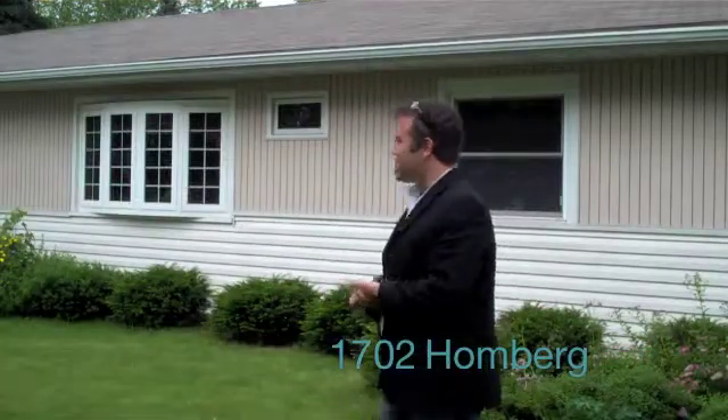Hi, I'm Mark Gladiou with the Ford Realty Group here in beautiful Madison, Wisconsin. Here to show you the new listing I have over at 1702 Homburg Lane. We're listed at $168,736. Nice three bedroom, one bath ranch over here on the east side of Madison. Let's go take a look inside.